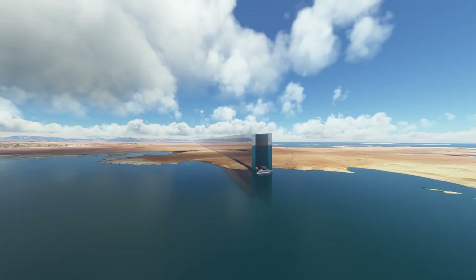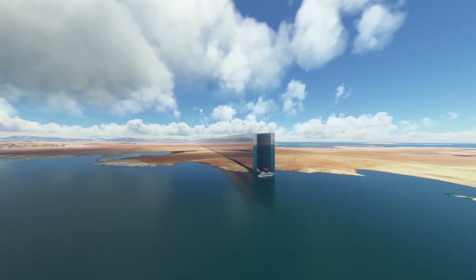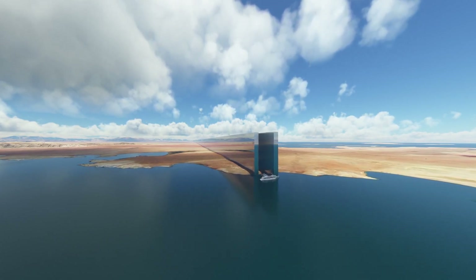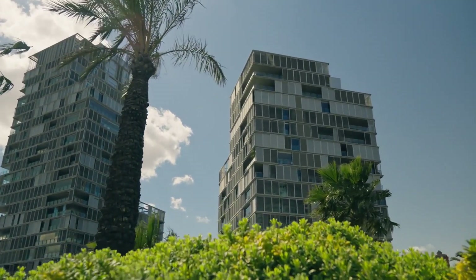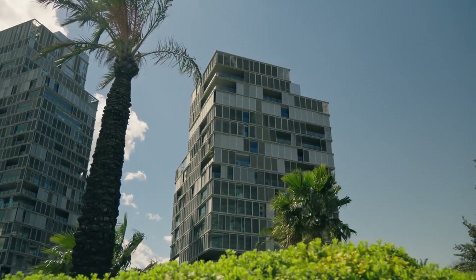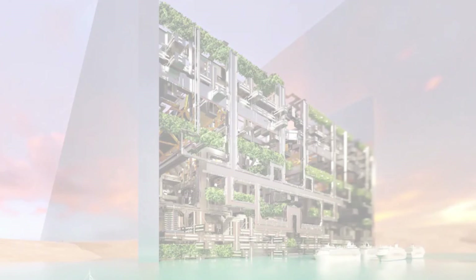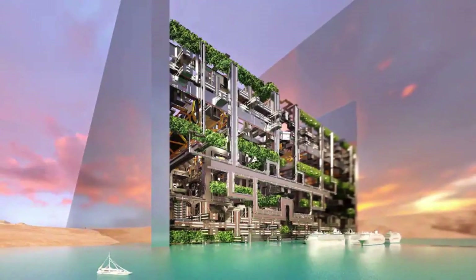Number one: The Line. The Line is an ambitious endeavor announced in 2021 that aims to realize a futuristic vision for urban development in the Middle East. As one of the biggest projects in the world, this mega construction entity will feature two skyscrapers running parallel to each other and encased in a straight line. The structure will span over 170 kilometers amidst a desert and mountainous terrain.